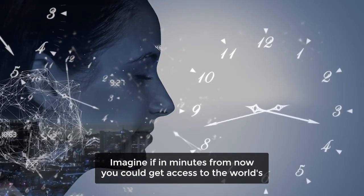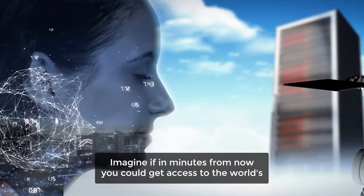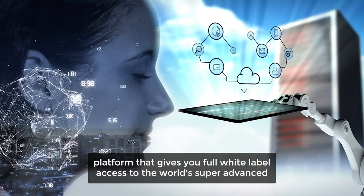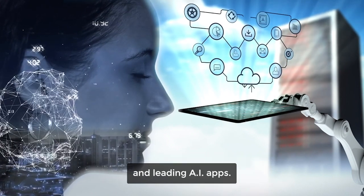Imagine if, in minutes from now, you could get access to the world's first all-in-one AI platform that gives you full white-label access to the world's super-advanced and leading AI apps.